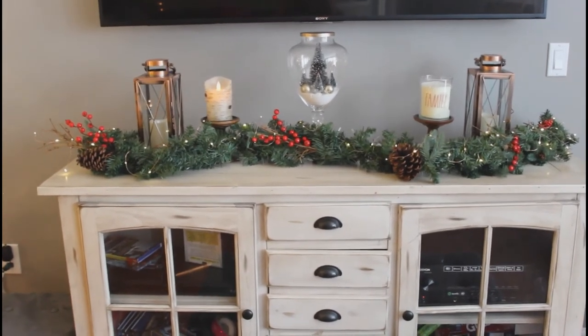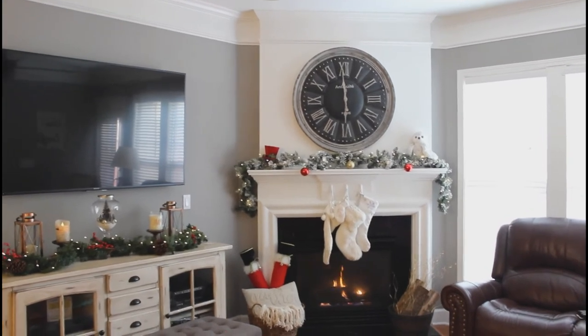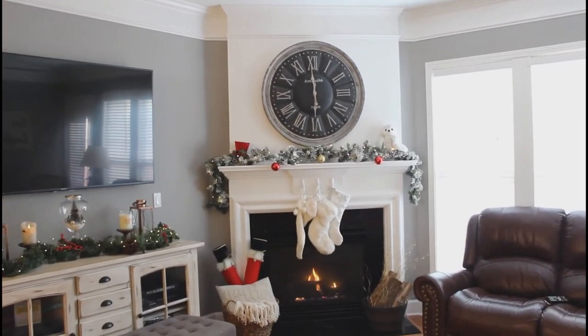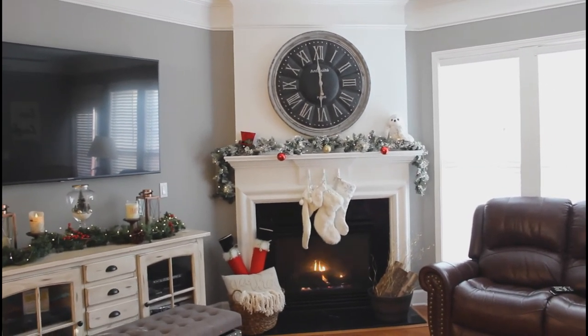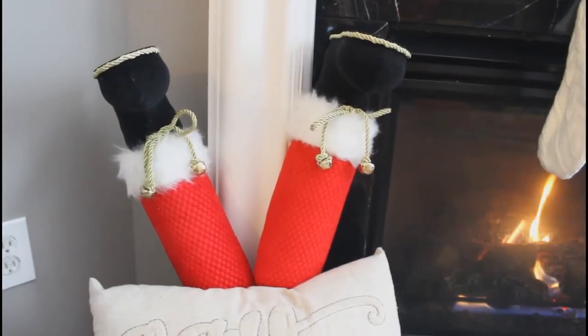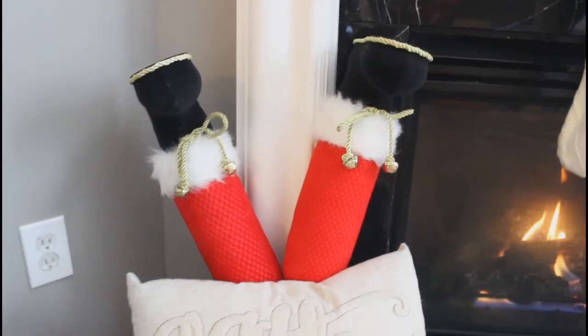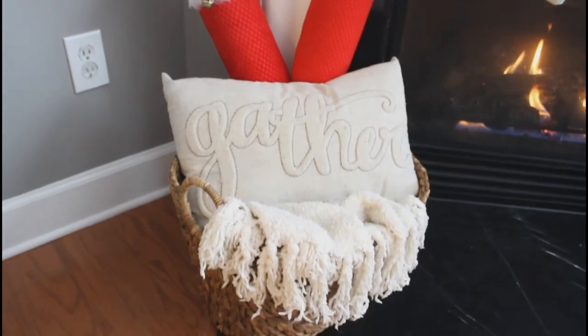Another favorite corner of the house is the fireplace. I love this antique clock that goes with every holiday. I added something very new this year — Santas coming out of a basket. Aren't they absolutely adorable? I got them from Kirkland's on sale. They are just the cutest thing and add whimsy and magic to the whole decor.